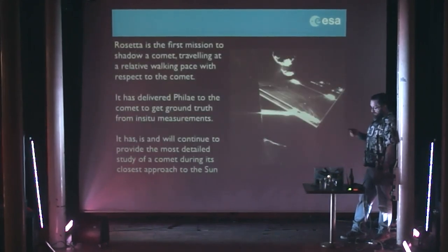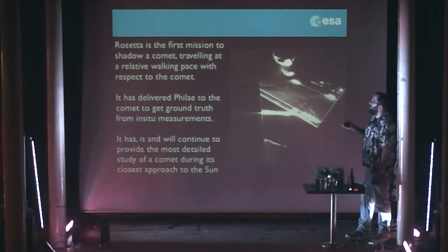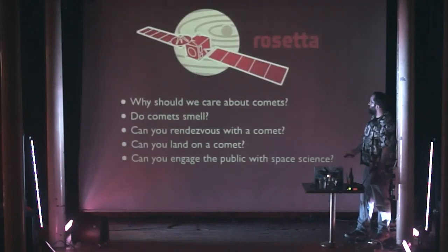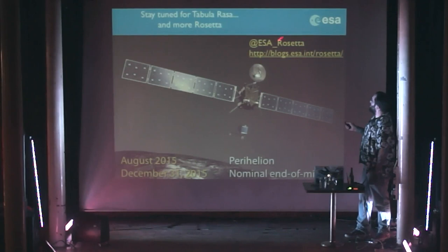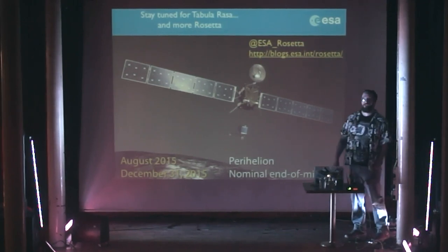Rosetta is the first mission to shadow a comet at walking pace, and the first time we've ever landed on a comet as well. It's done the most we've ever done with a comet already, but it's going to do much, much more. And hopefully I've answered most of your questions. If not, stay tuned to the next act — and if you want to follow Rosetta, that's where you should go. Thank you for your attention.